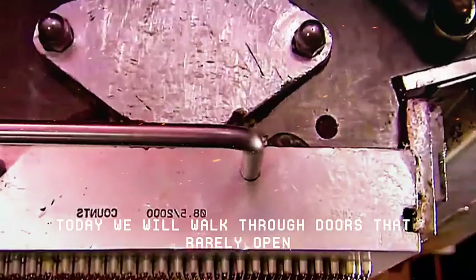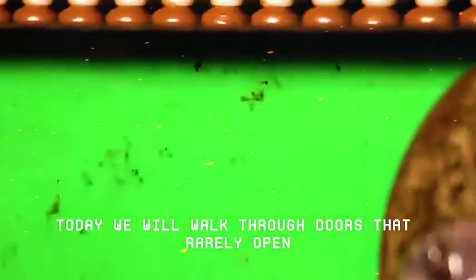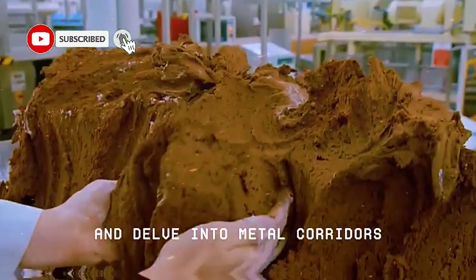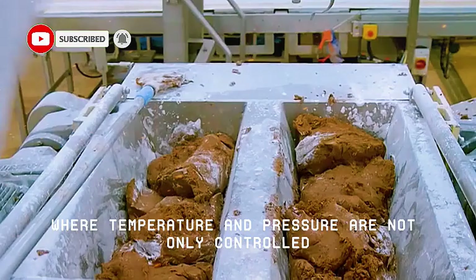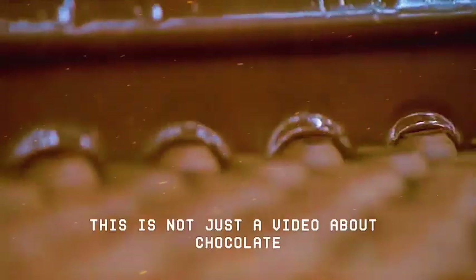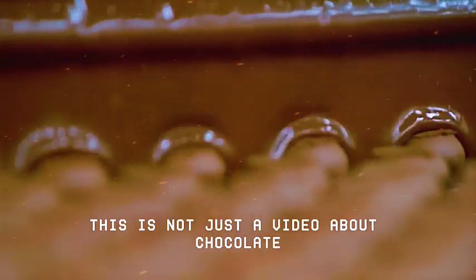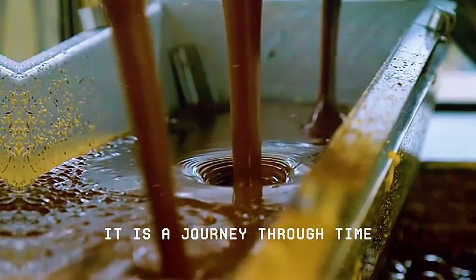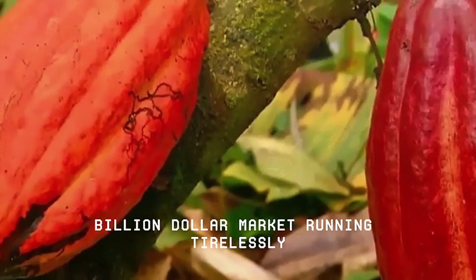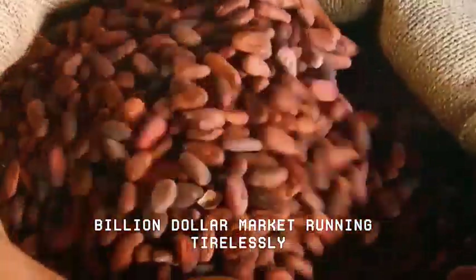Today, we will walk through doors that rarely open. We will visit factories where the smell of cocoa ferments in the air and delve into metal corridors where temperature and pressure are not only controlled — they are decisive. But be careful. This is not just a video about chocolate. It is a journey through time, chemistry, engineering and the silent backstage of an industrial secret that keeps a multi-billion dollar market running tirelessly.